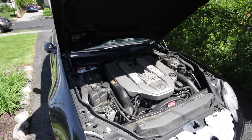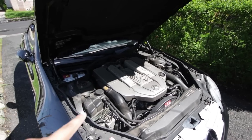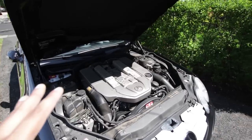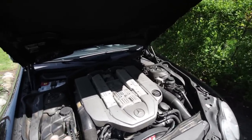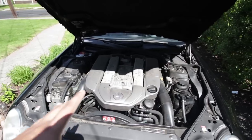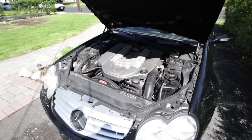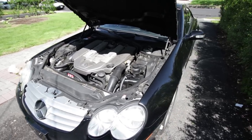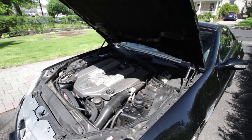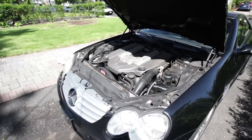This engine is an absolute powerhouse. This M113K makes around 500 horsepower — it's actually 493, but who's counting — 500 horsepower and 516 foot-pounds of torque on the early model. The later models had 530 foot-pounds and I think 516 horsepower or thereabouts. You Google warriors will be able to correct me on that, but this thing is awesome.